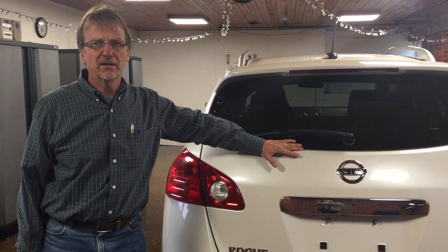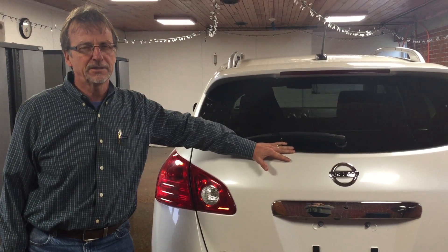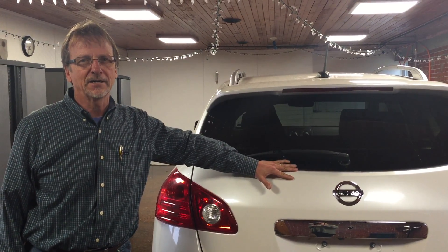They're very popular, and 106,000 miles isn't hurting a 2011 Nissan Rogue. Check us out at Curt Johnson's in Dubois.